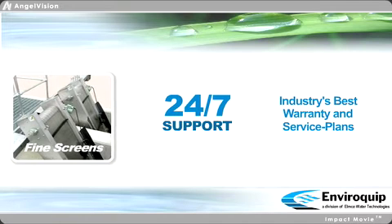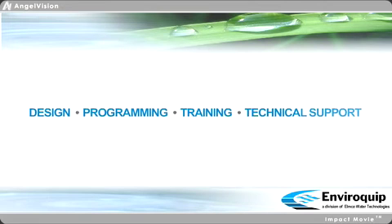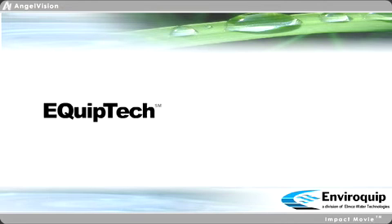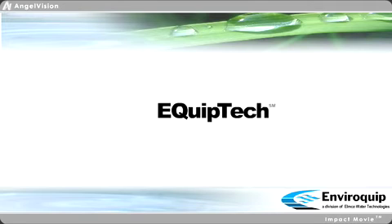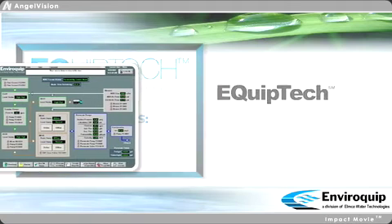We also offer valuable design, programming, training, and web-based technical support. EquipTech services help ensure our plants are robust, flexible, and more importantly, that our operators have the confidence and support they need to succeed.